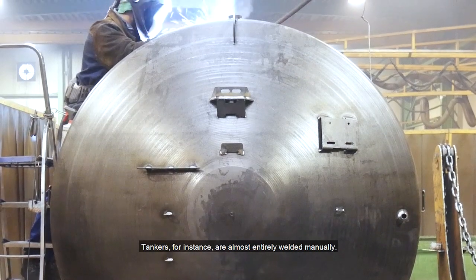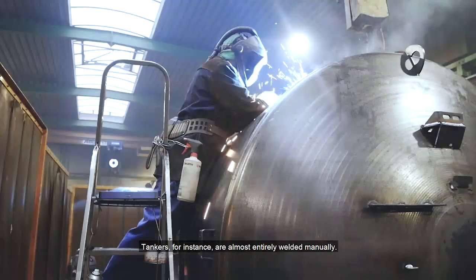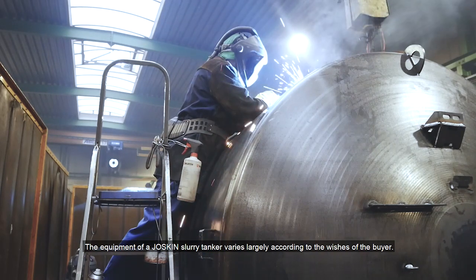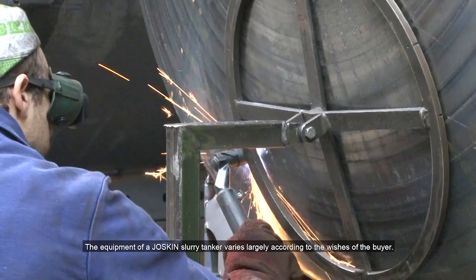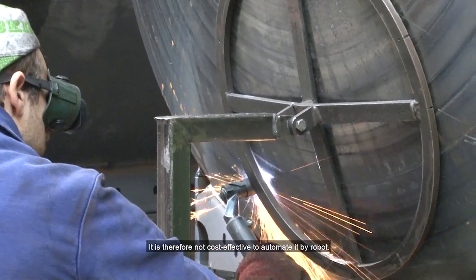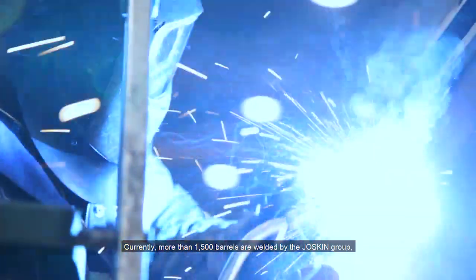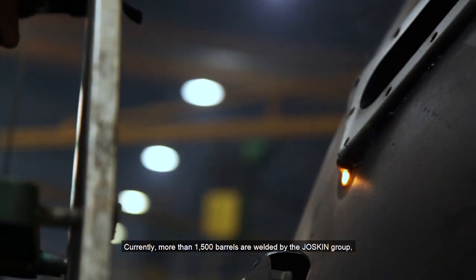Tankers, for instance, are almost entirely welded manually. The equipment of a Joskin slurry tanker varies largely according to the wishes of the buyer. It is therefore not cost effective to automate it by robot. Yearly, more than 1,500 barrels are welded by the Joskin Group.